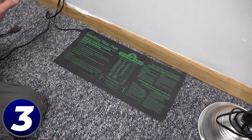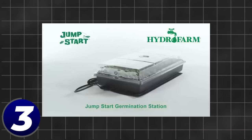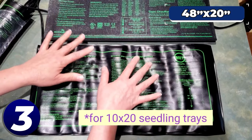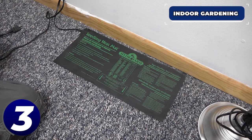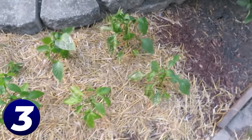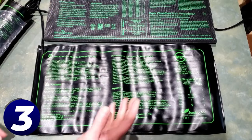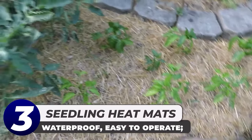Seedling heat mats: gardening is a fun leisurely hobby, but getting the plants started in the first place can be difficult. Seeds can be fickle and can be a challenge to get them to sprout. The Hydrofarm Jumpstart plant heating pad helps you overcome some of the obstacles to sprouting your seeds. This pad is 48 by 20 inches of expert seed nurturing, perfect for indoor gardening or getting plants started before you move them outside. Just place the mat under your plant tray, plug it in, and it will keep your soil between 70 and 80 degrees Fahrenheit.